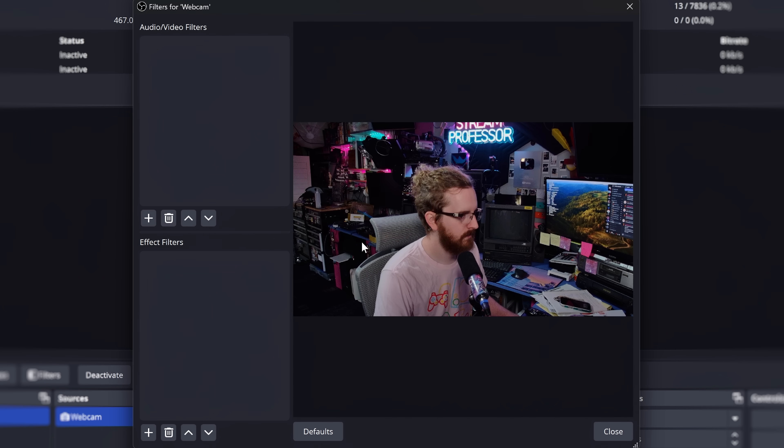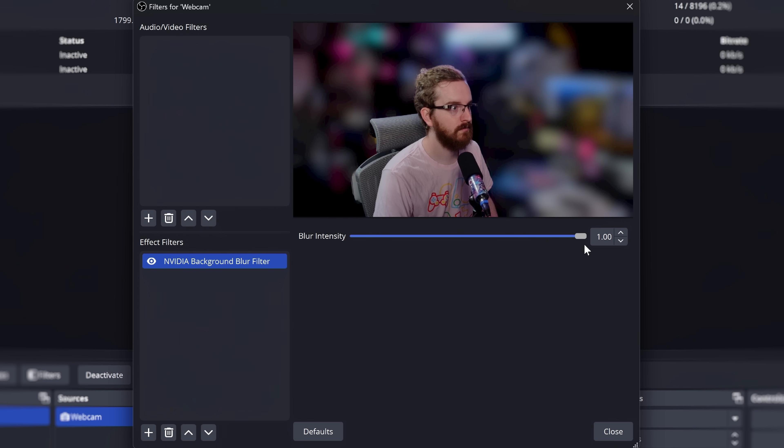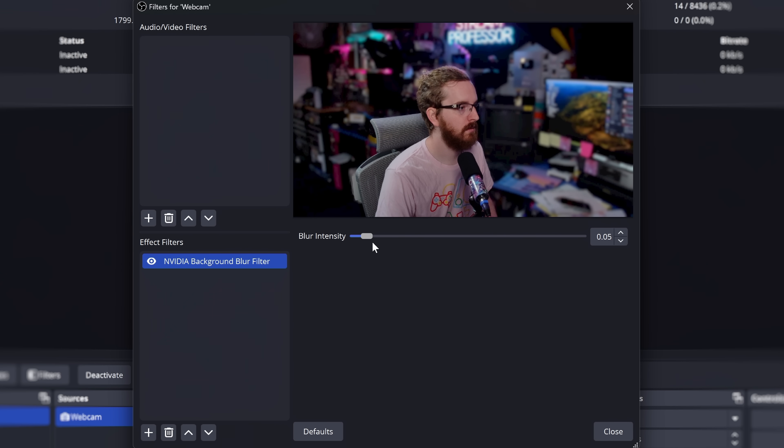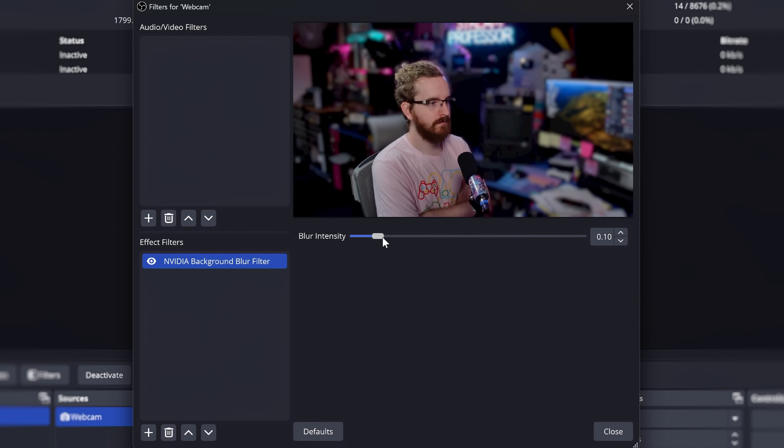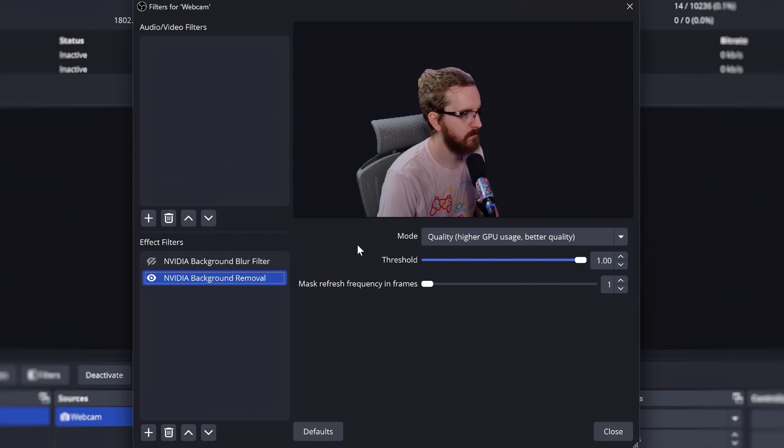You don't need StreamFX, you don't need to pay for anything. You just need the NVIDIA VideoFX SDK installed and a 20 series or newer NVIDIA graphics card. There are different SDKs for which generation of graphics card you have to install. These are available just in normal filters, as well as the general background removal filter that was added a few versions ago, which is really neat.